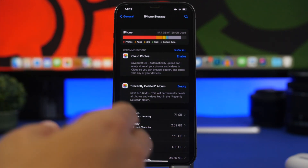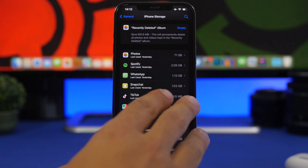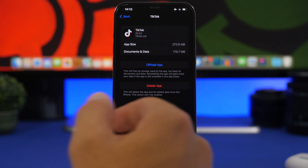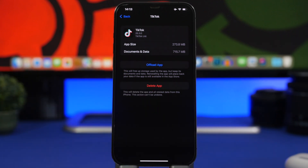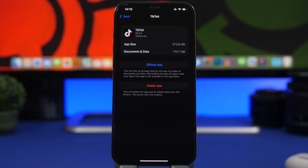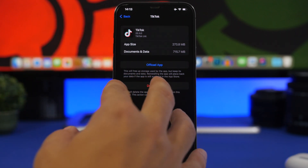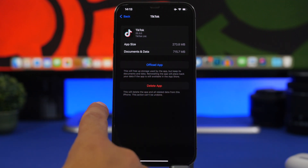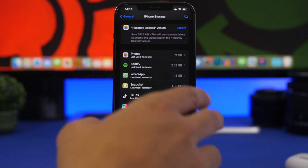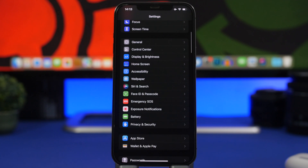Another category of apps to delete are those that take a lot of space — apps that are small in size but have a lot of documents and data saved locally. For example, TikTok is 273 megabytes as an app but has 715 megabytes in documents and data. If you don't reinstall the app for a long time, it could be a couple of gigabytes or more. Delete and reinstall those apps to save a lot of storage.